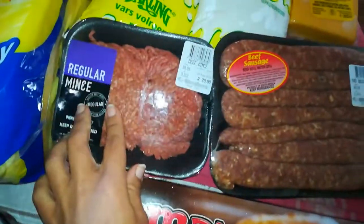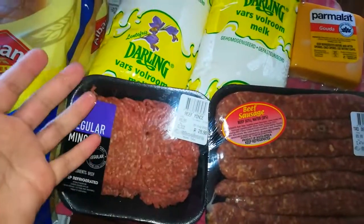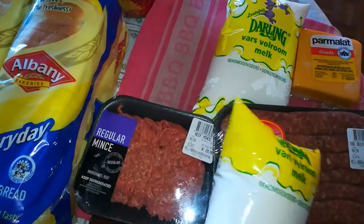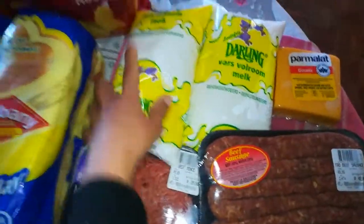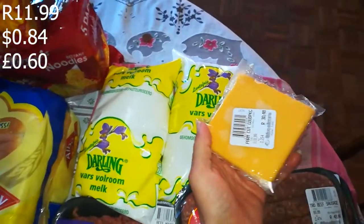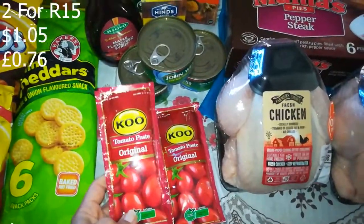The regular mince — it's not lean mince but it's still very nice. There's not that much fat when you use it in a dish like lasagna, so it wouldn't be that fatty. Then two sachets of milk at R11.99, and Parmalat Gouda at R50.48.